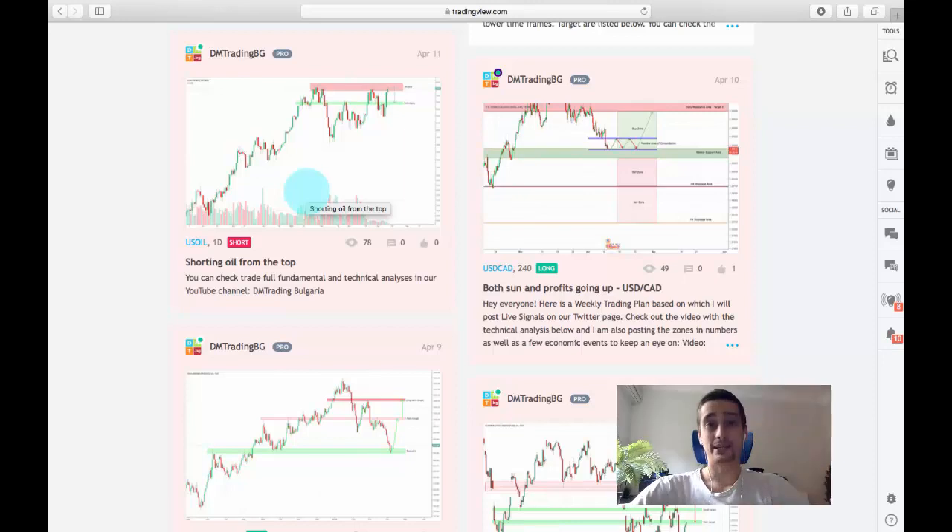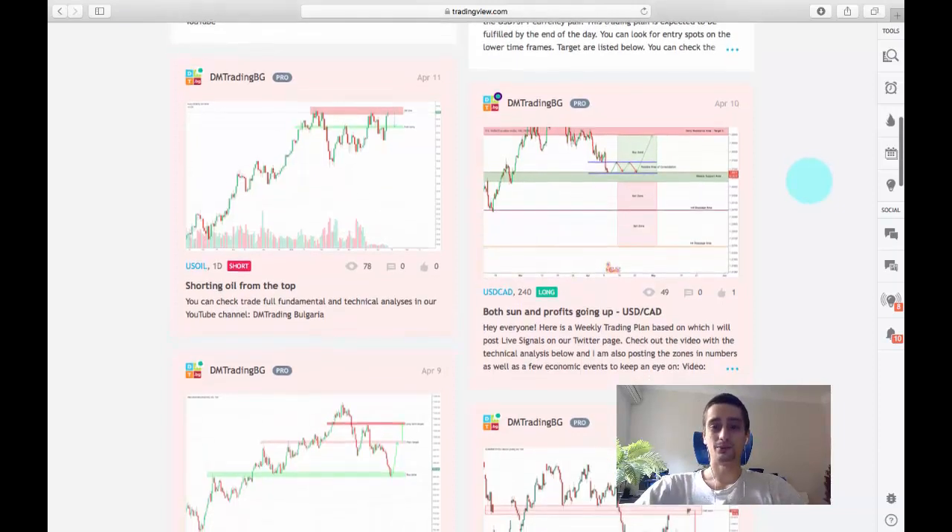Hey everyone, the week has come to an end and it is time for my weekly recap video. I know I have to cut my hair but it will happen one day. In this video we're going to look at our long-term trading plan and the live signals I posted on Twitter based on it, and after that we'll check the short-term trading plans which I provided you this week.